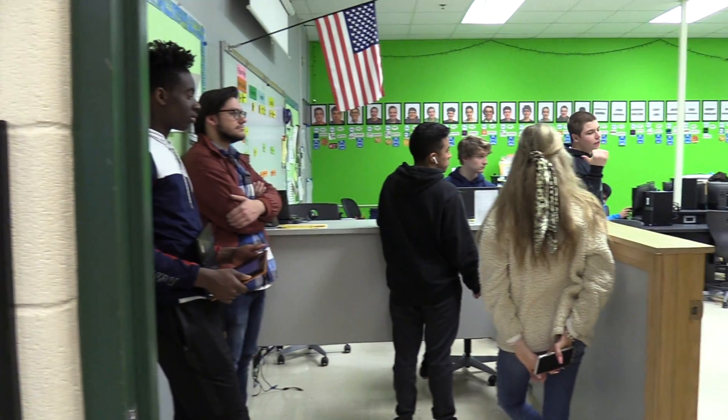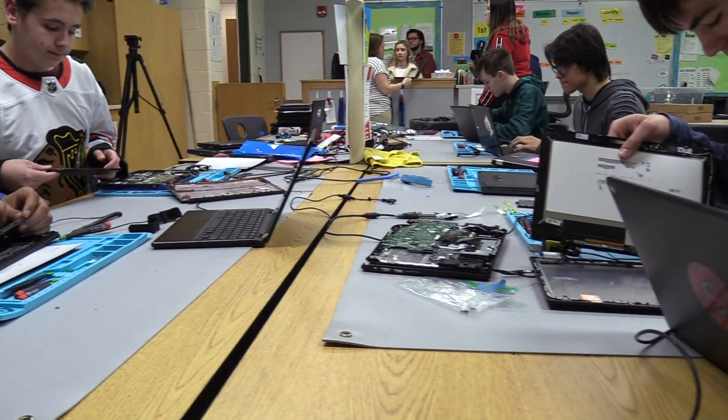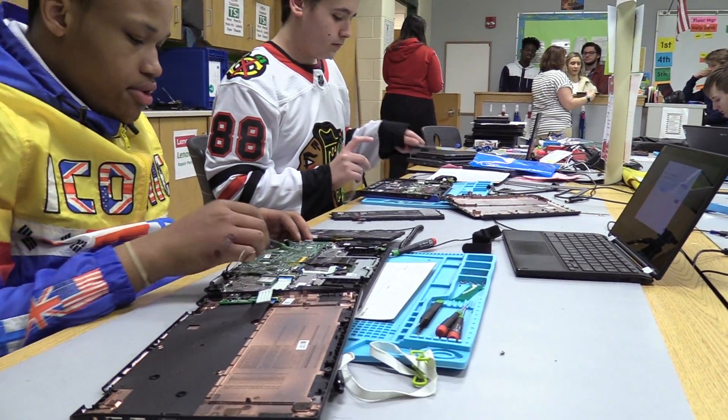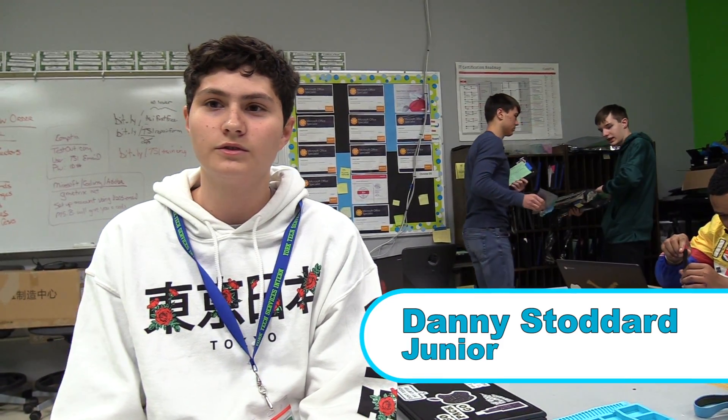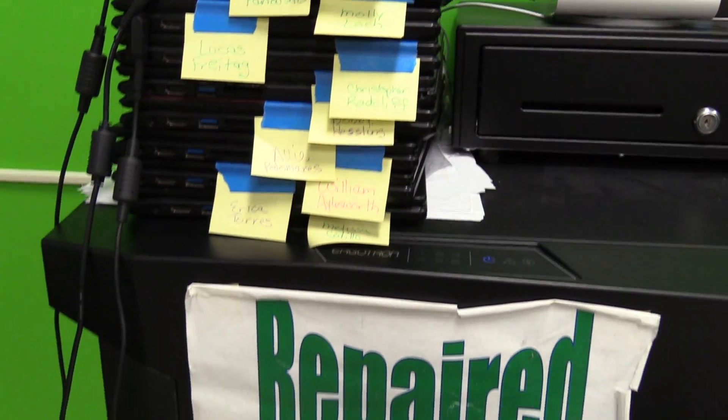York's Technology Service Internship, better known as TSI, is a place which prepares students for real-world jobs with hands-on experience, all while lending a helping hand to the district as a whole. TSI focuses on repairing students' Chromebooks or any other technology needs for the entire district.